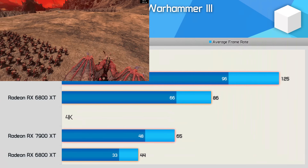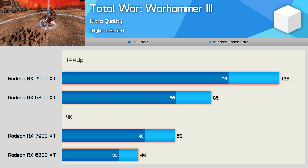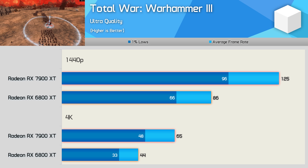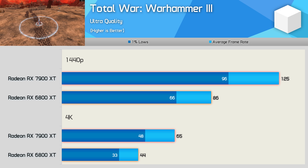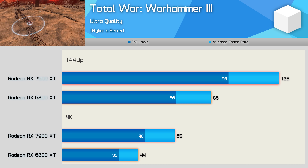Warhammer 3 also saw big performance gains for the 7900 XT, delivering 45% more frames at 1440p and 47% more at 4K. That 4K uplift will be especially noticeable as we're going from 44fps to a much smoother 65fps.